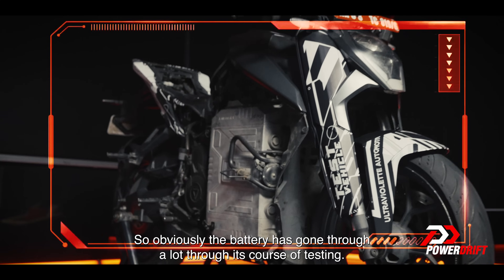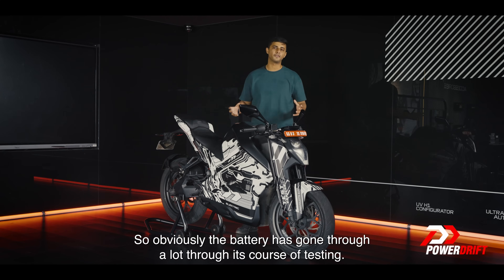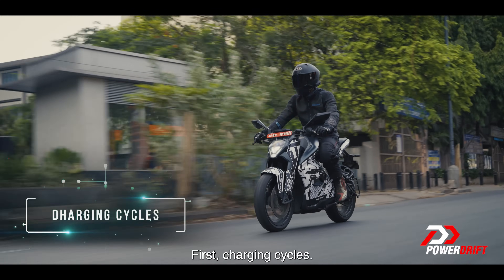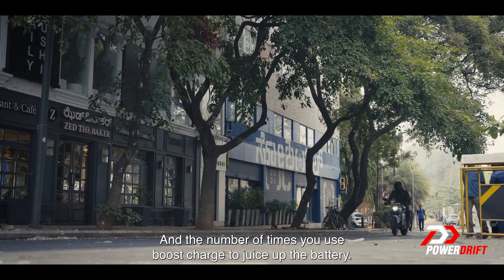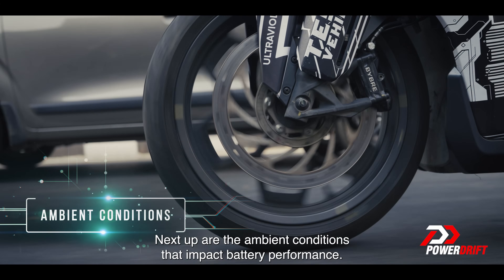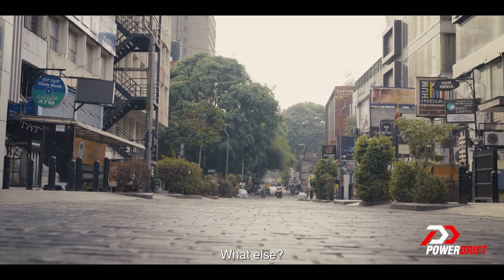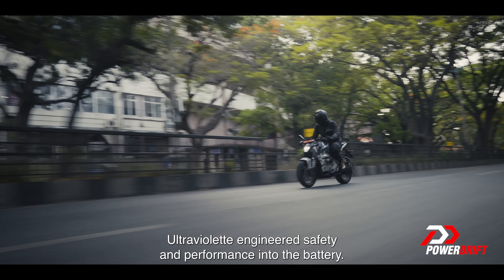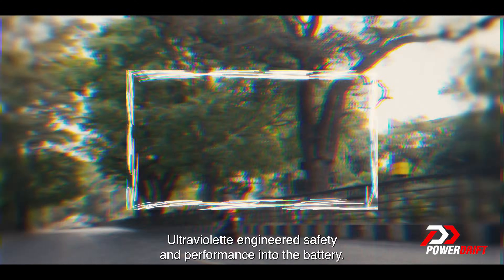The battery has gone through a lot through its course of testing, but what really affects it? First, charging cycles and the number of times you use boost charge to juice up the battery. Next are the ambient conditions that impact battery performance. There are actually five parameters using which Ultraviolet engineered safety and performance into the battery.